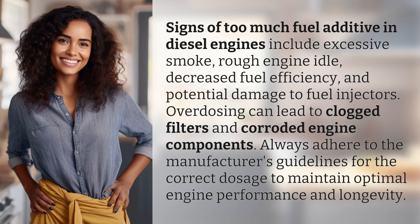Signs of too much fuel additive in diesel engines include excessive smoke, rough engine idle, decreased fuel efficiency, and potential damage to fuel injectors.